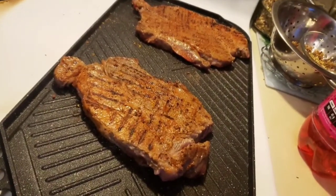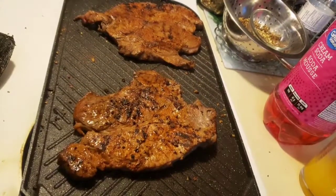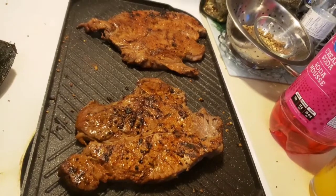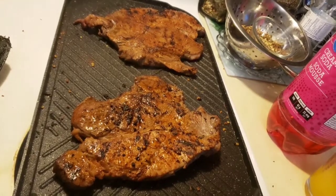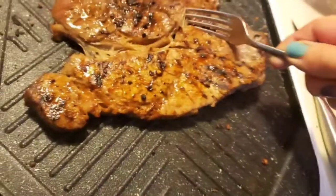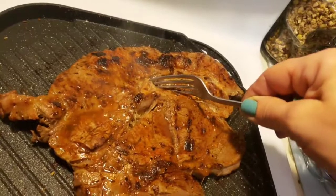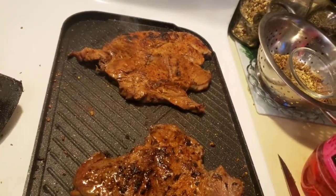I'm going to continue cooking these and show you in a bit. Here's a little update — they should probably be almost done because we like them medium rare, so I'm going to cut into them and see what they look like. I do believe I overcooked them. Juicy, but that's a little bit overcooked for my liking. Anyway, we're going to take them out.